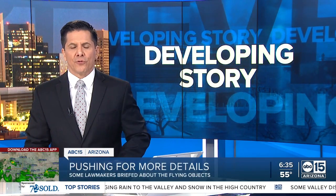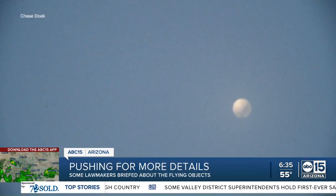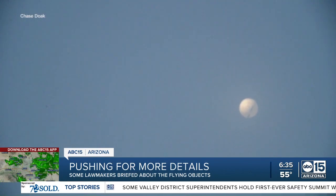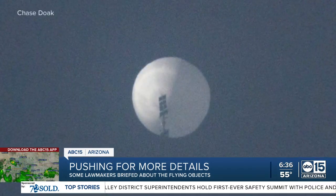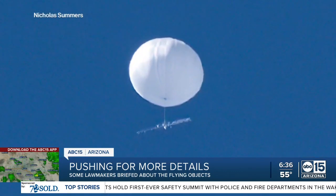There are growing bipartisan calls on Capitol Hill for President Biden to address the nation about the recent rash of aerial objects that have been shot down by US fighter jets. This comes after four high altitude objects were shot down over US airspace, and the search to recover debris from those objects is still underway.